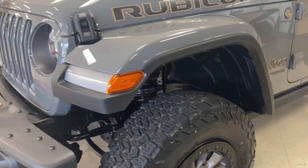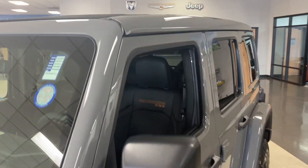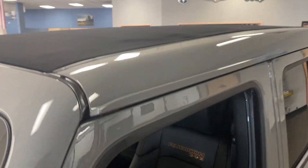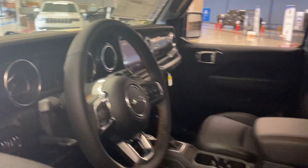It's got 33-inch mud tires, Fox shocks, one-touch Skyview roof, electronic lockers and electronic sway bar disconnect, heated leather seats — it has pretty much everything on it you could want for your off-road pleasure.